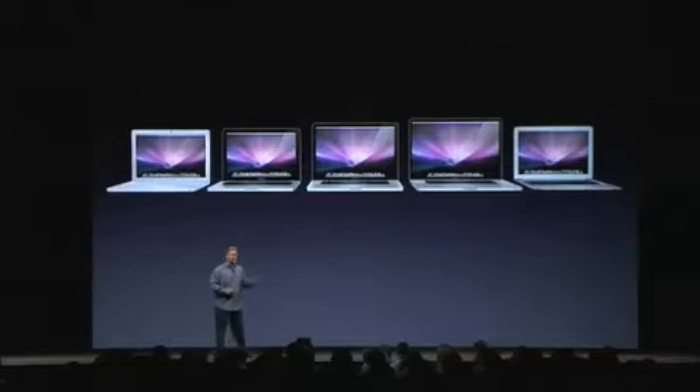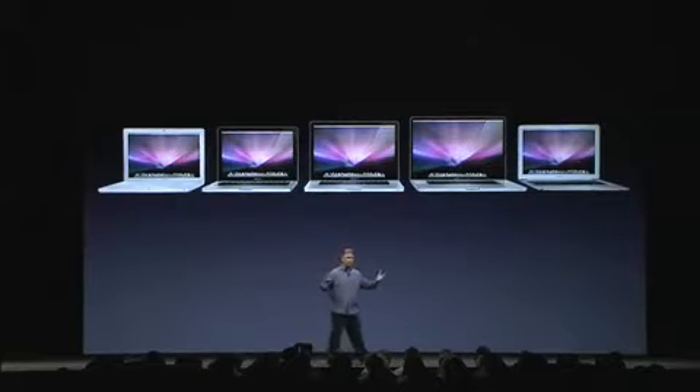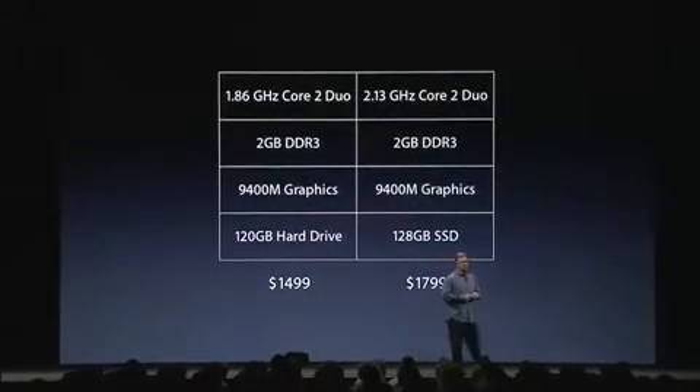Now, if you know some of the other things we've been up to lately, you know that just a week and a half ago we updated the configuration of the white plastic 13-inch MacBook. So that has a slightly faster processor and bigger hard drive. So to complete the picture, we're also going to update the MacBook Air today as well, with some more aggressive configurations and pricing.